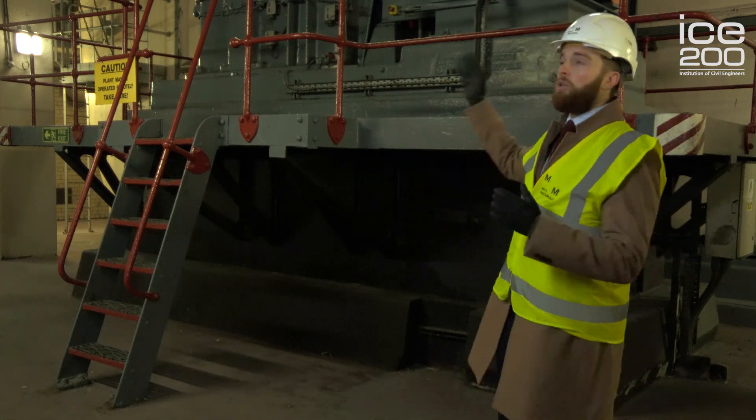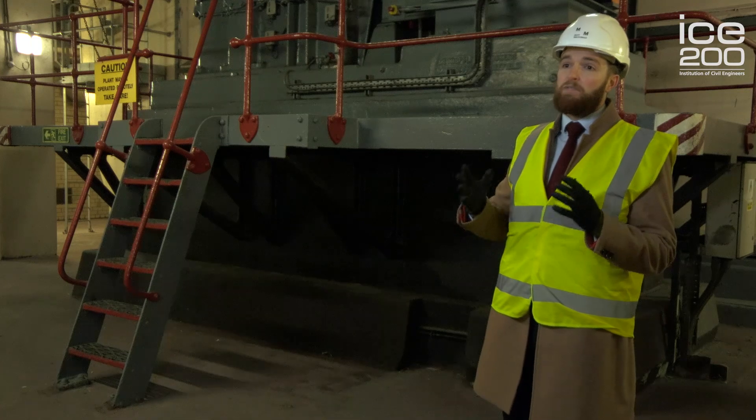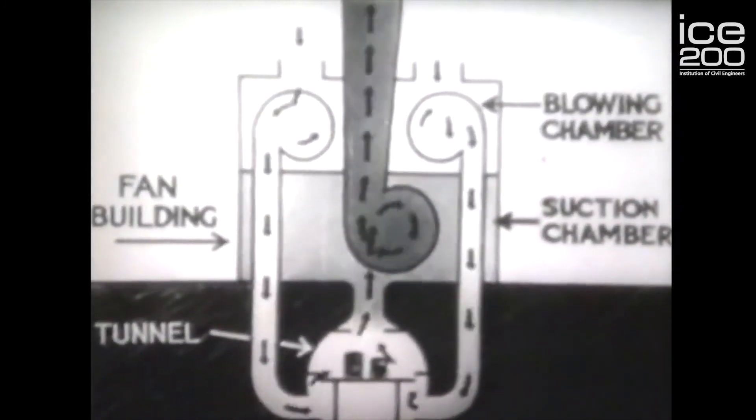Here we are in the Grade 2 listed ventilation station. The Grade 2 listed ventilation station has a 28-foot fan which drives out the dirty air from the tunnel and pumps in clean air.